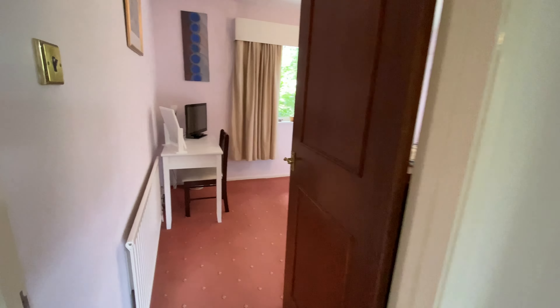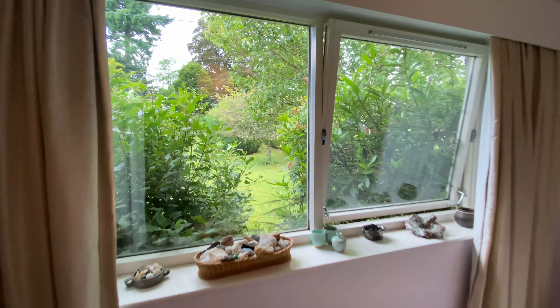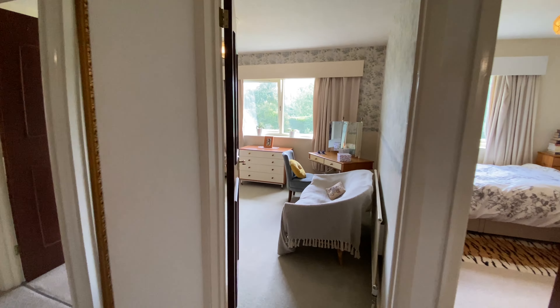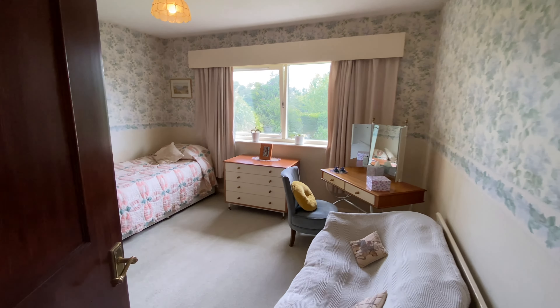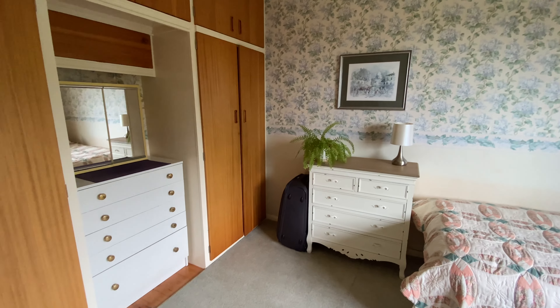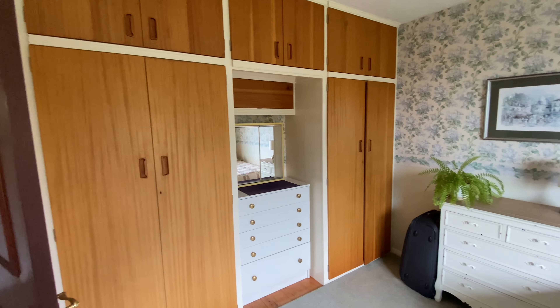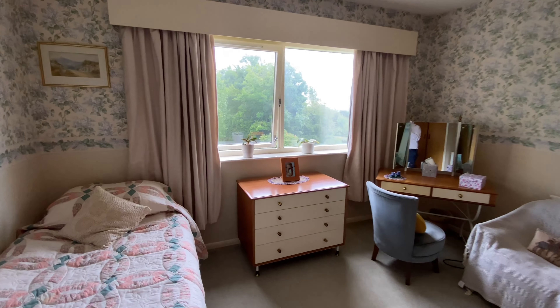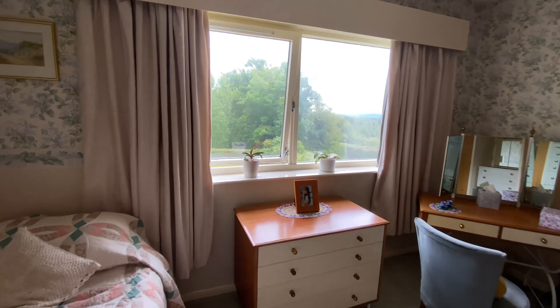Moving to the bedrooms — starting with bedroom three, which is the smallest. It's a good sized bedroom that could probably squeeze in a small double, with plenty of space for furniture and a window overlooking the rear. Over the front we have bedroom two, currently being used as the master. It's a really good sized double with plenty of built-in wardrobes and views over the front garden.